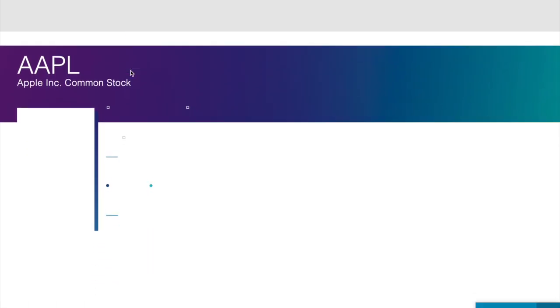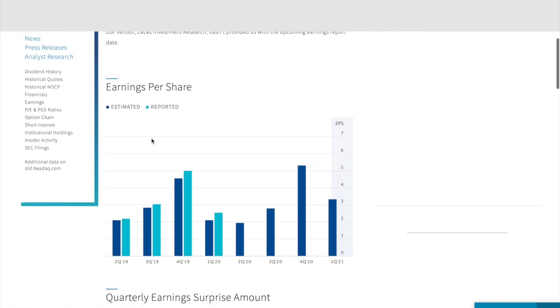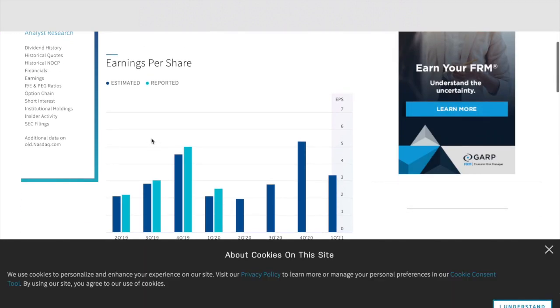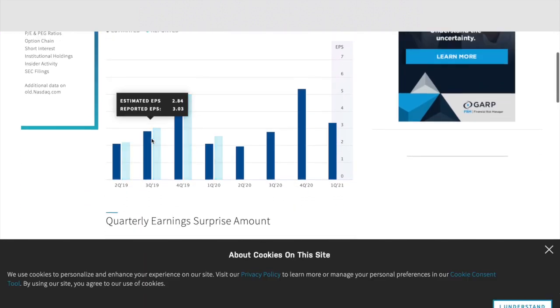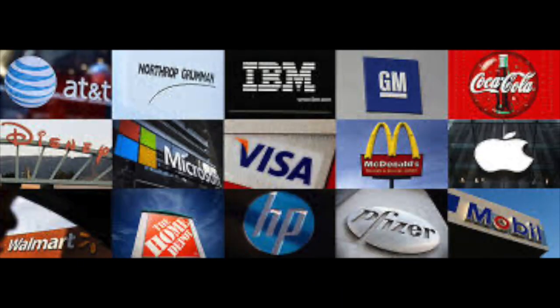Another place you could check is a website called nasdaq.com, where they show you the revenue and earnings over a period of time and also show you future analyst earnings expectations. The website I like to use is called Yahoo Finance.